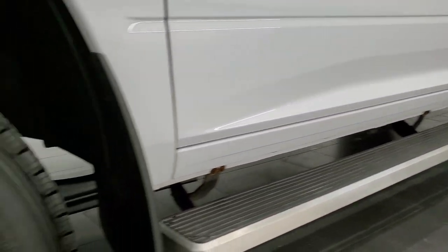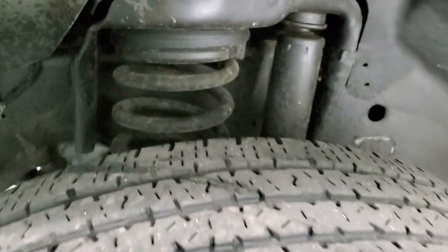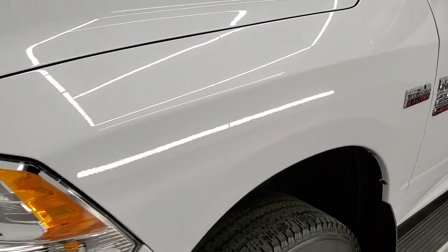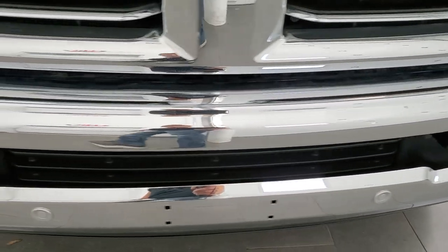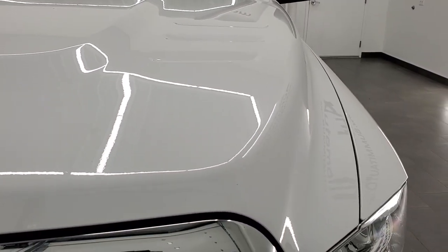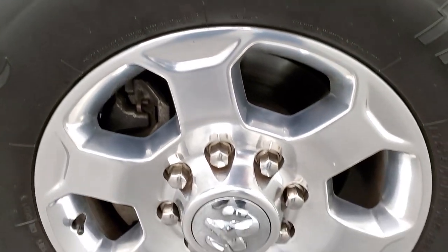It has some nice step bars on it. Comes with the 18-inch polished aluminum rims and Firestone Transforce LT275/70R18 tires with right around half the tread left on them. Frame and underbody is in really nice shape. I didn't see any scuffs or scrapes on that rim. Driver side front fender is in excellent condition. Headlight lenses are nice and clear, and the front bumper is in great condition as well, with front bumper parking sensors, lower valence — all looks really good. Passenger side front fender and rim look good as well, no scuffs or scrapes.